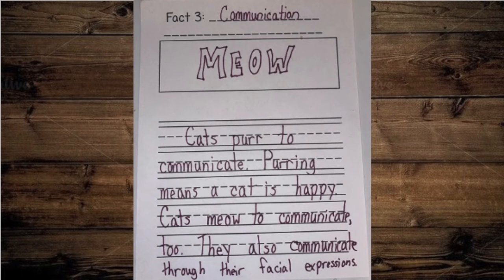So this whole page was all about the ways that cats might communicate. Make sure that you finish up fact three today. If you are doing a fact four, you might want to try and get it done today too, but just take your time — there's no rush. Alright guys, I can't wait to see these.